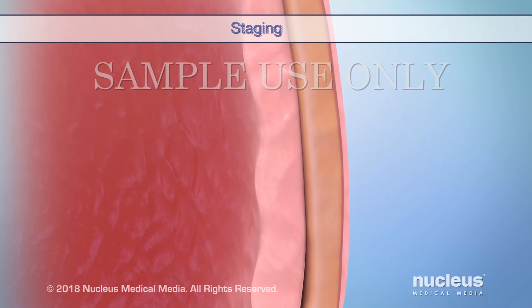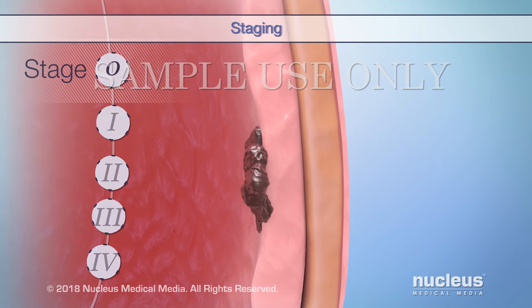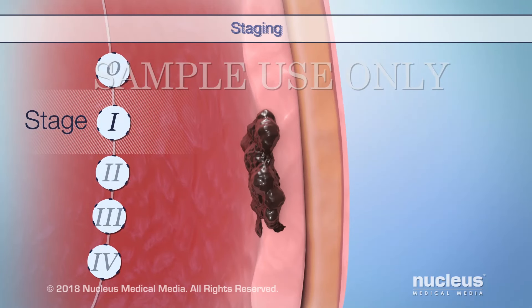Cancer staging is the process where your doctor figures out if your cancer has spread, and if so, how far. Stage 0 refers to either a papillary carcinoma or flat carcinoma in situ that is only on the surface of the inner lining of your bladder. This means it hasn't spread into your bladder wall. In stage 1, the tumor has grown deeper into the lining, but not into the muscle layer.